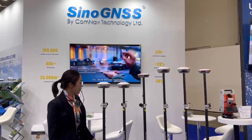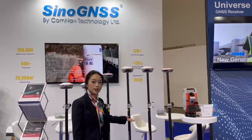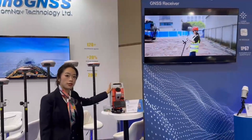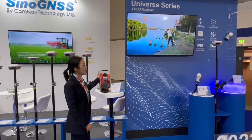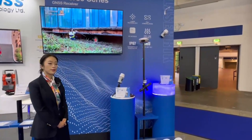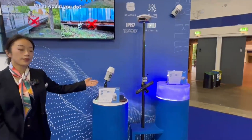Connect Technology has since launched many more GNSS receivers and enriched its product line to include total stations. Here, we can see a real hit at Intergeo this year: Mars Laser RTK and Venus Laser RTK.